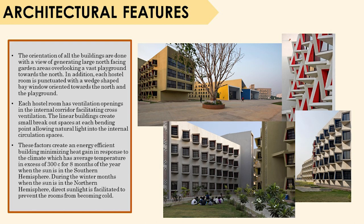Talking about the architectural features, the orientation of all the buildings is done with a view of generating large north-facing garden areas overlooking a vast playground towards the north. In addition, each hostel room is punctuated with a wedge-shaped bay window oriented towards the north and the playground. Each hostel room also has ventilation openings in the interior corridor facilitating cross-ventilation. All these factors create an energy-efficient building, minimizing heat gain in response to the climate.